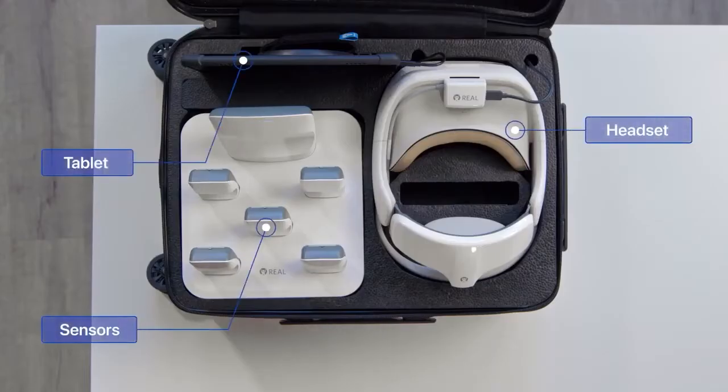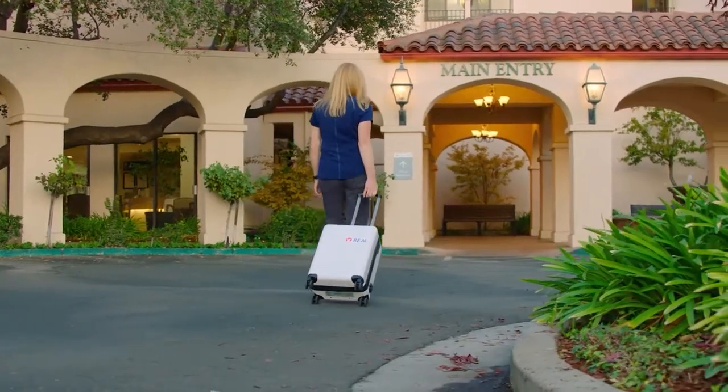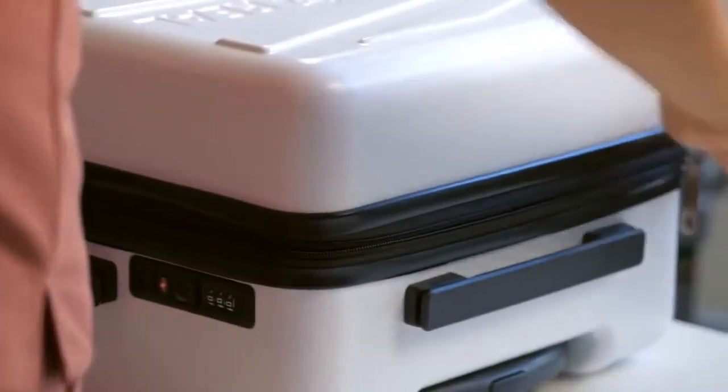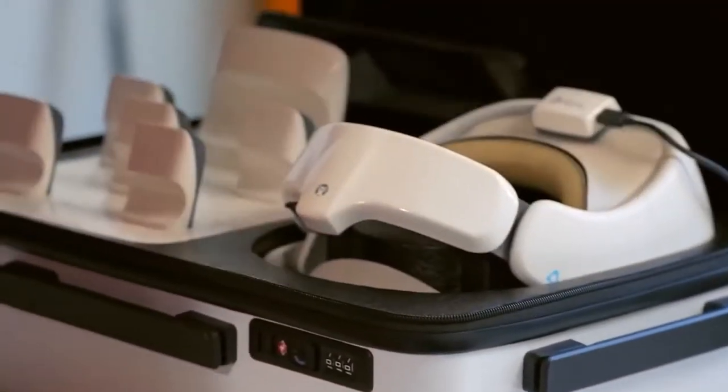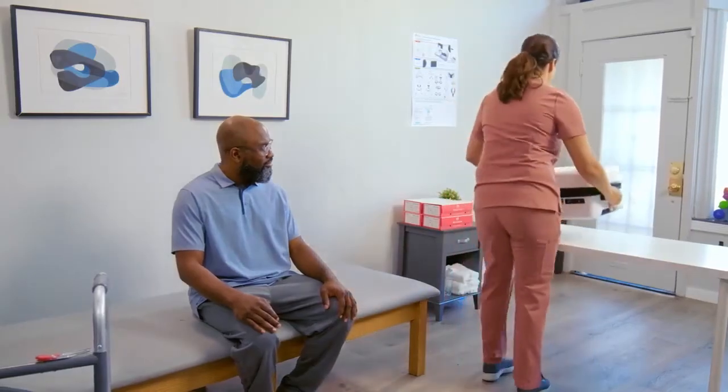The Real System consists of the patient headset, body sensors, and therapist tablet. It is entirely self-contained, wireless, and mobile. No additional hardware or tethering is required. This simple, portable rehabilitation tool was designed for easy setup at the patient's bedside, in a rehab center, or with mobile therapy.